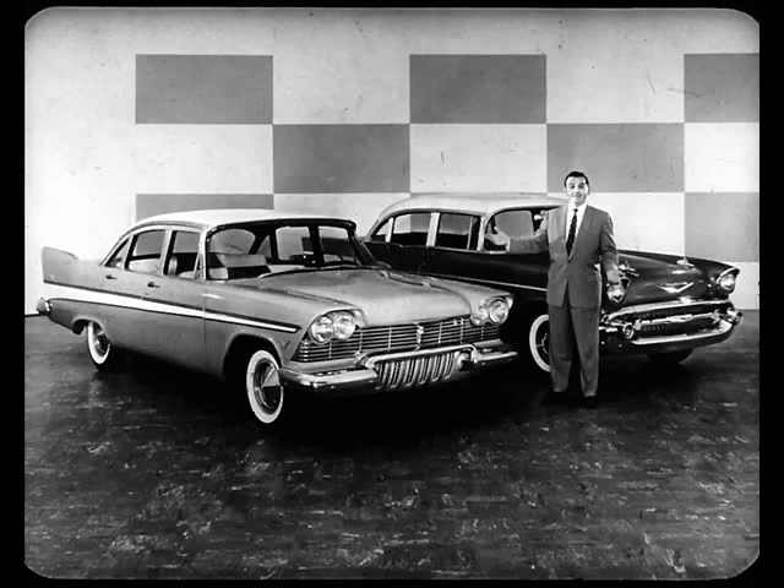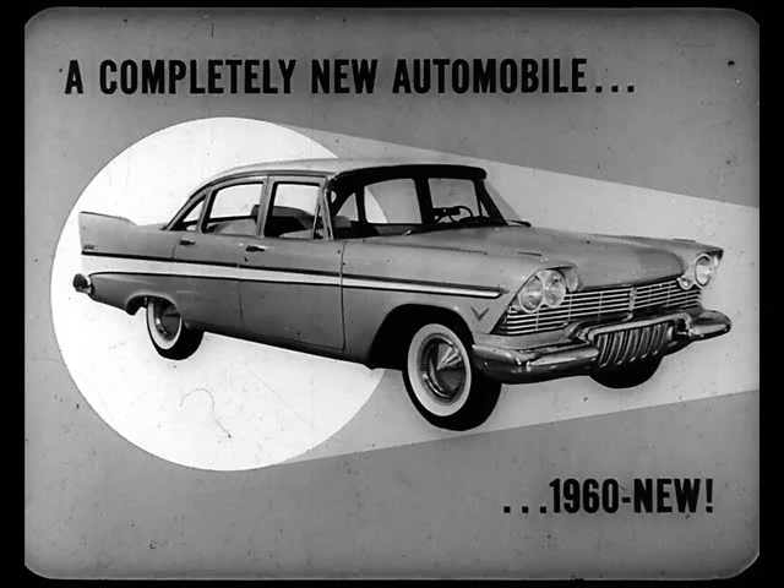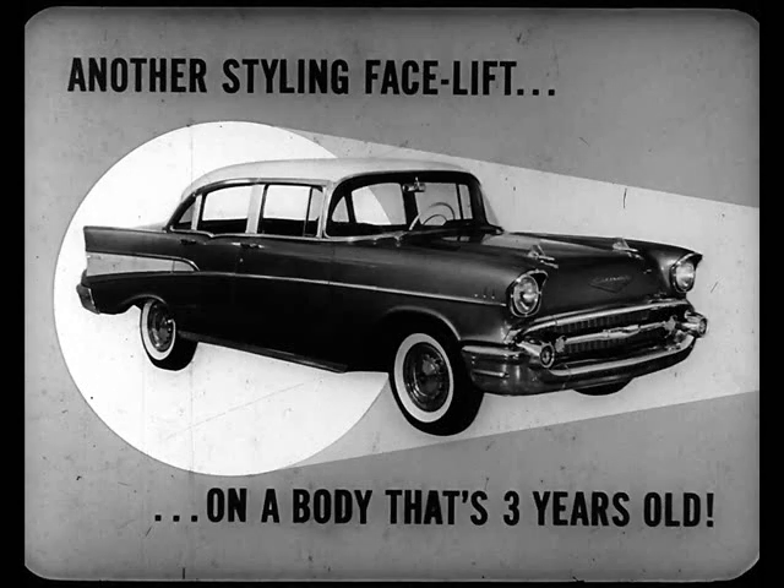Just on Plymouth's good looks alone, we can make more conquest sales to Chevy owners than we've ever made before. With a little help from us, I think the most faithful Chevy owner will be able to see that Plymouth is a completely new automobile this year. A 1960 new car, three full years ahead of the pack. While Chevrolet is just another styling facelift job on a body that's three years old. And it's not the great performer Chevrolet says it is, as we'll see later in this film.